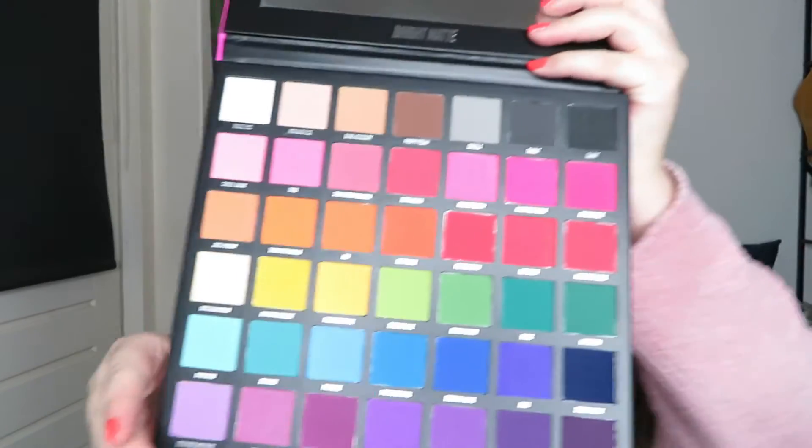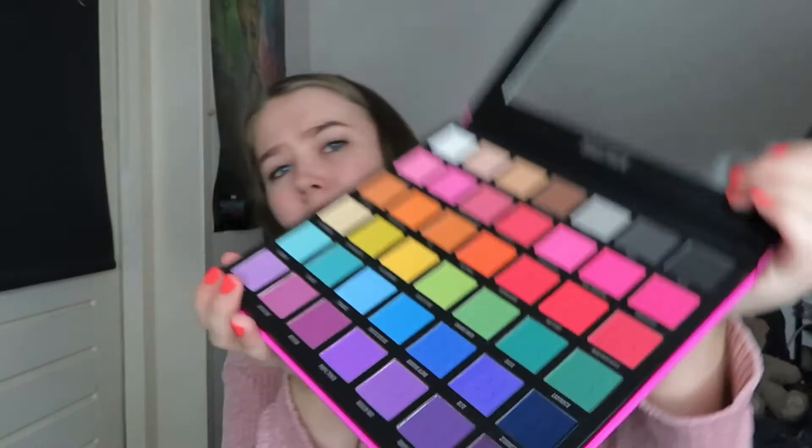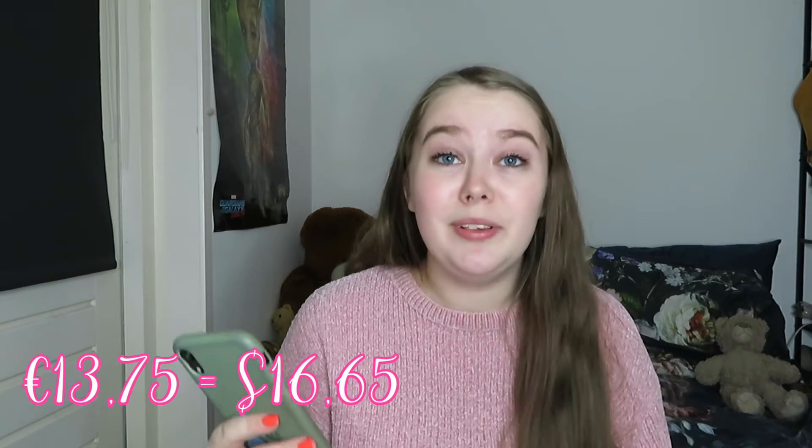I also bought another new brand — I couldn't shop on Beauty Bay without trying a Beauty Bay product. This is the Bright Matte Beauty Bay 42 Color Palette. I think it's very stunning and I'm very curious to see how it pays off — this is my first Beauty Bay palette. I bought it for 13 euros 75, currently it's actually cheaper at 11 euros 45, so get it if you want it. It's usually 23 euros, so it's a pretty good deal.